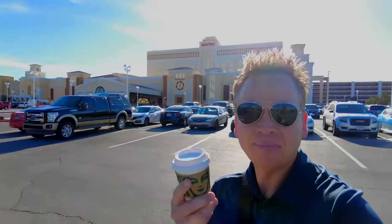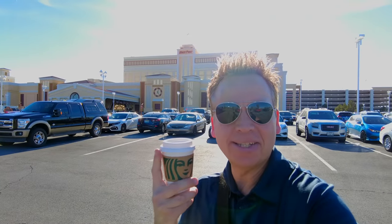Where can you stay in Las Vegas without dealing with the craziness of the Las Vegas Strip? It's this place — South Point Casino — next on J&K Stay in Vegas.